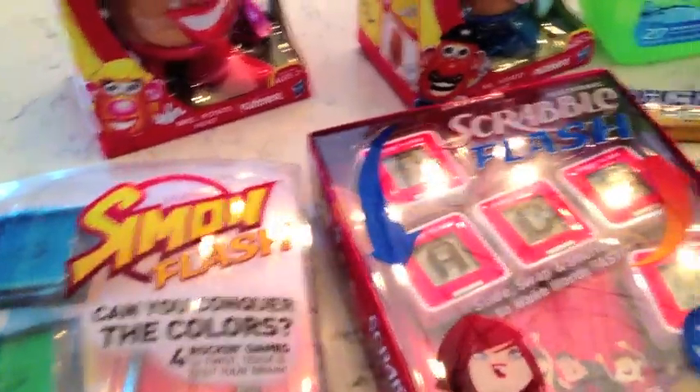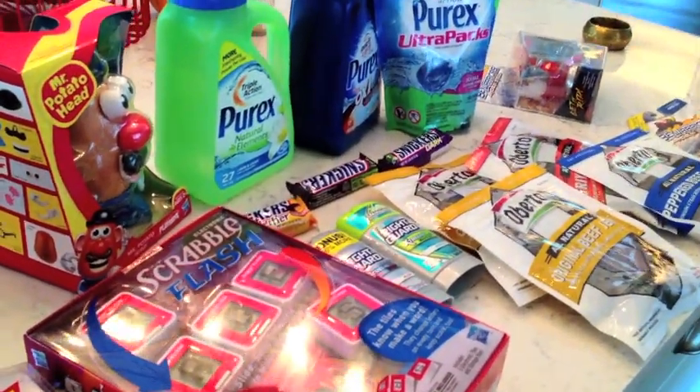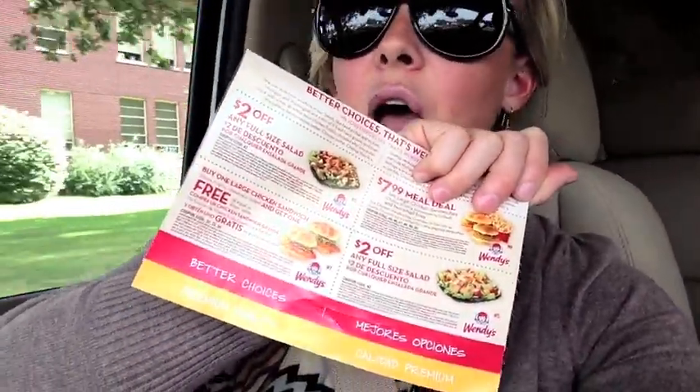I'm filming this on my iPhone so I can see myself, which isn't fun — especially with a cold sore. Anyway, to summarize: I'm hungry and ready to hit up Wendy's. I have these Wendy's coupons from the Sunday paper — I always flip through my newspaper to check for extra coupons beyond just the inserts, and often find great restaurant coupons. This one has BOGO deals, $2 off salad, and more. I hope you enjoyed the video and I'll see you next week. Thanks for watching, bye!